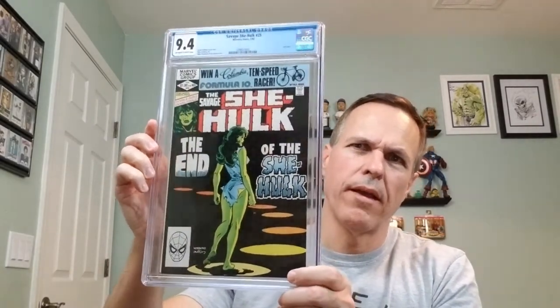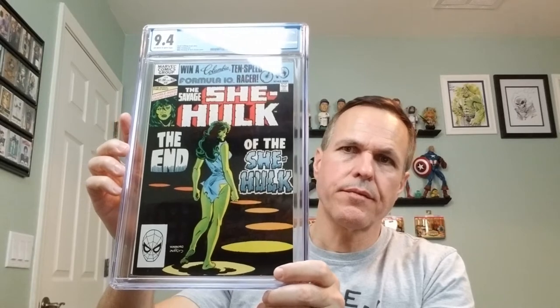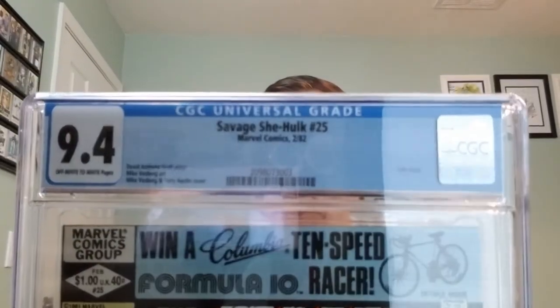Oh boy, I am jacked to have this guy. I collect She-Hulk. And this one's a little bit more expensive than the others, obviously other than number one, because it's the last issue. So this is Savage She-Hulk number 25, Marvel Comics, February of 1982. Says last issue. David Anthony Craft story. Mike Vosberg art. Mike Vosberg and Terry Austin cover. And this is a CGC 9.4 with off-white to white pages.